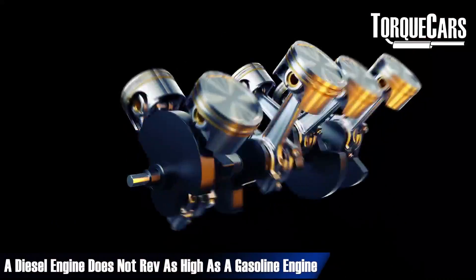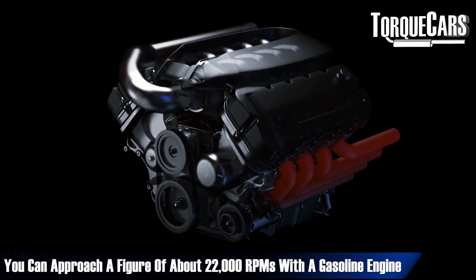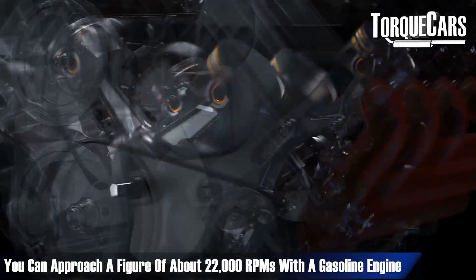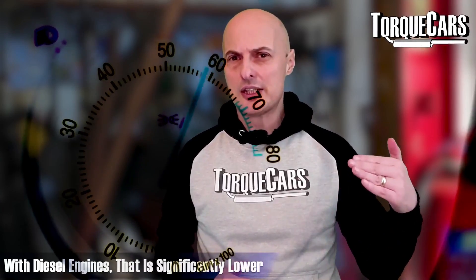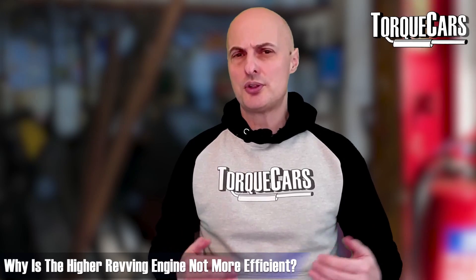You've probably noticed that your diesel engine doesn't rev as high as a gasoline engine — it's all about the flame speed. With gasoline engines you can approach around 22,000 RPM, whereas with diesel engines that is significantly lower, generally around 7,000 RPM is the limit. So why the big discrepancy, and why won't the higher-revving engine produce more efficiency?